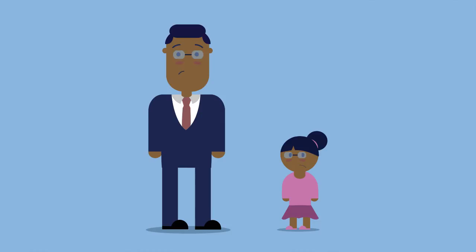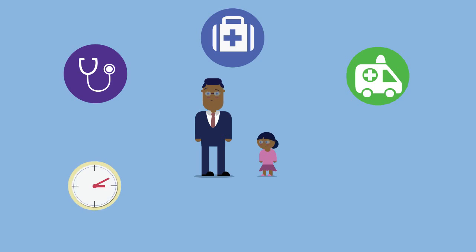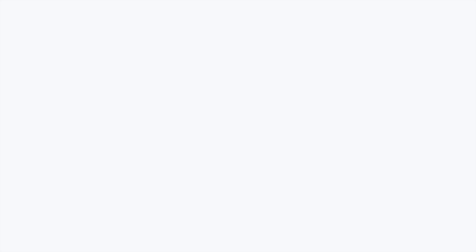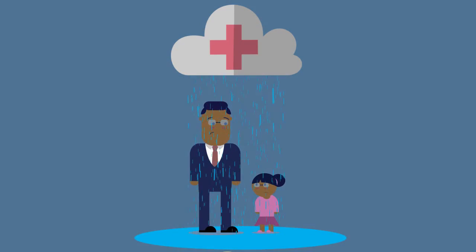When you or a family member are sick, there's nothing more inconvenient than visiting the doctor, urgent care, or emergency room with long wait times, insurance paperwork, and costly co-pays. Or even worse, discovering that your health insurance won't cover the care that you truly need.